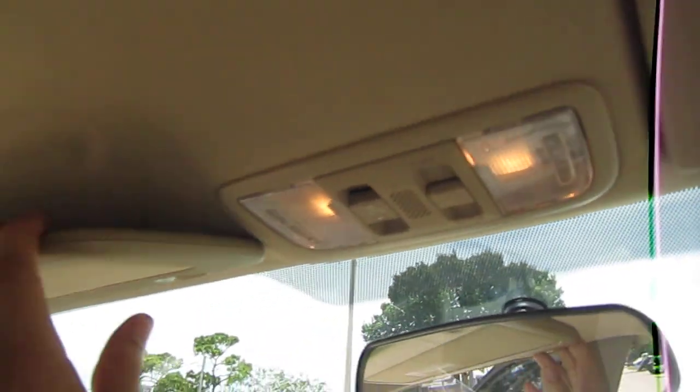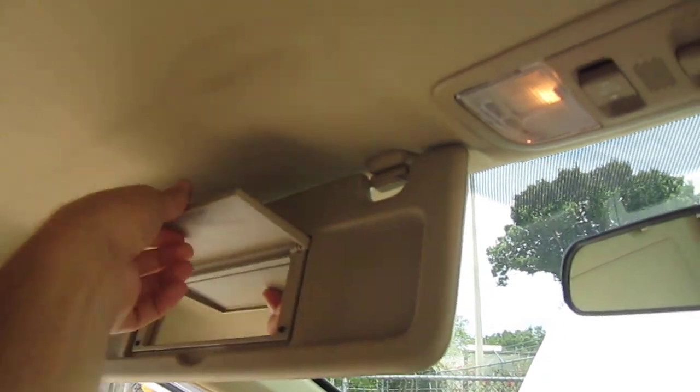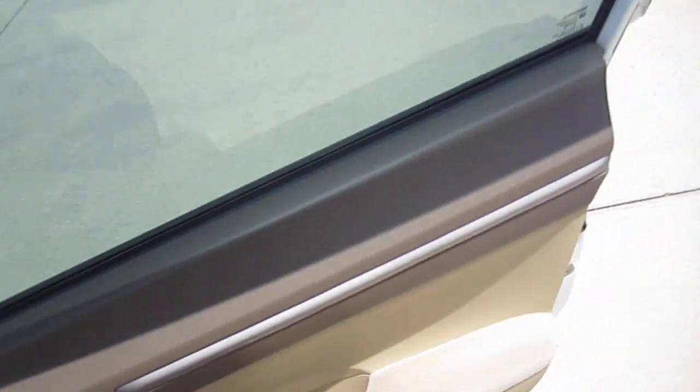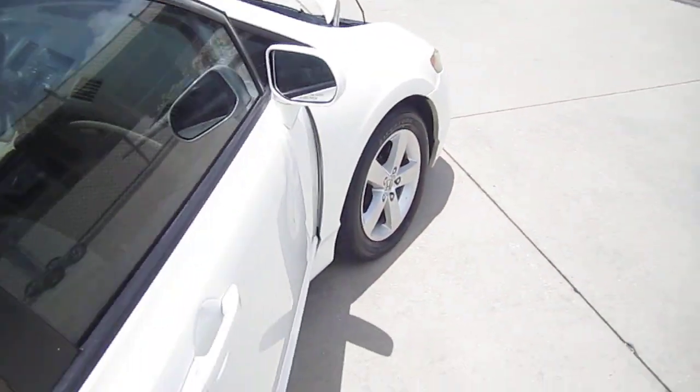We have our dual map lighting. We also have vanity mirrors. Very common to have a slight sag in the mirror, but this one does not have that, clearly as it's not used quite as much as the driver side in most cases.